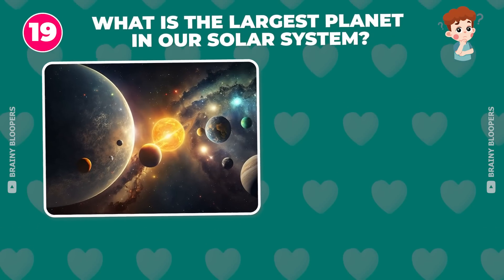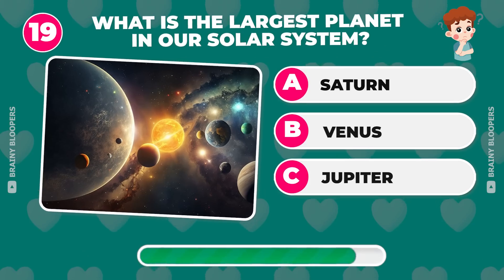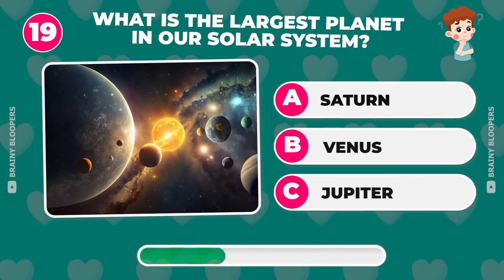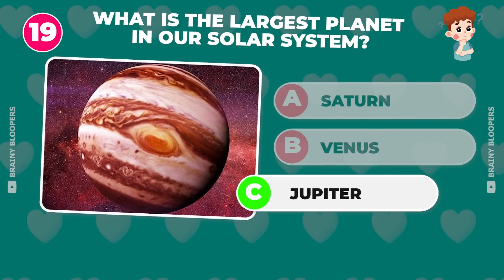What is the largest planet in our solar system? Saturn, Venus, or Jupiter? It's Jupiter — it's 11 times bigger than Earth.